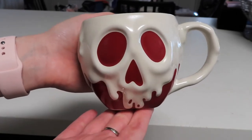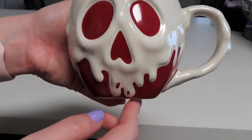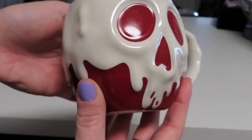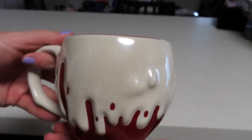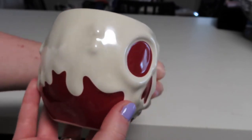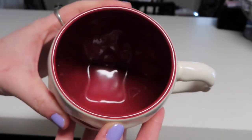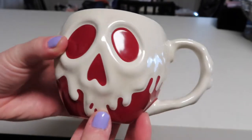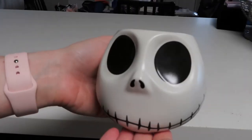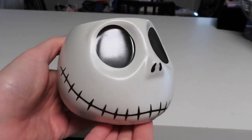Here is another mug that I love very much and I use all the time during Halloween season. It looks like the Evil Queen's poison apple — we've got the red mug and then the white poison dripping down all around the mug. You can definitely see the 3D elements, and then the inside is just that nice apple red color.